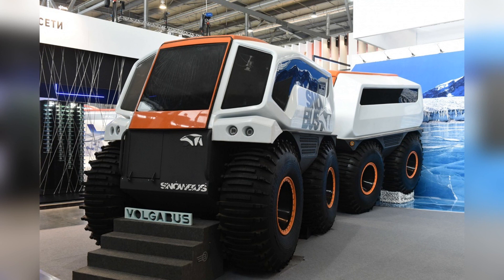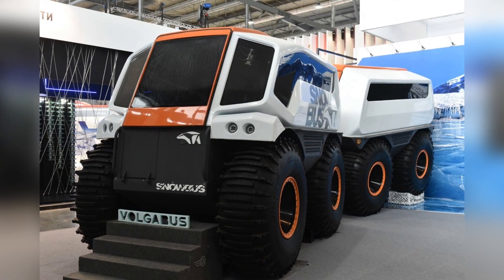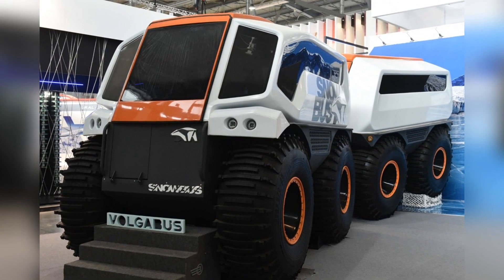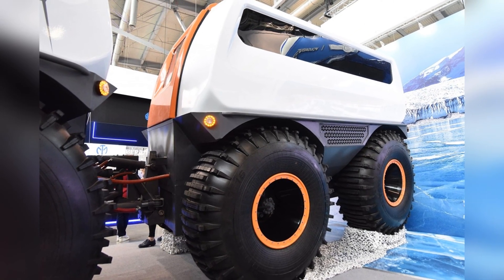The machine is entirely developed in Russia, from components to technology and software, by Volgaboos. The all-terrain vehicle is able to independently move around the terrain thanks to machine vision, built-in navigation aids, and artificial intelligence technologies.